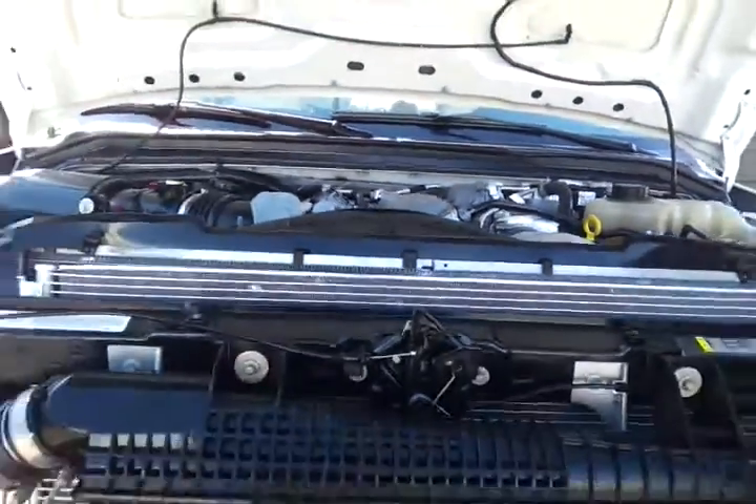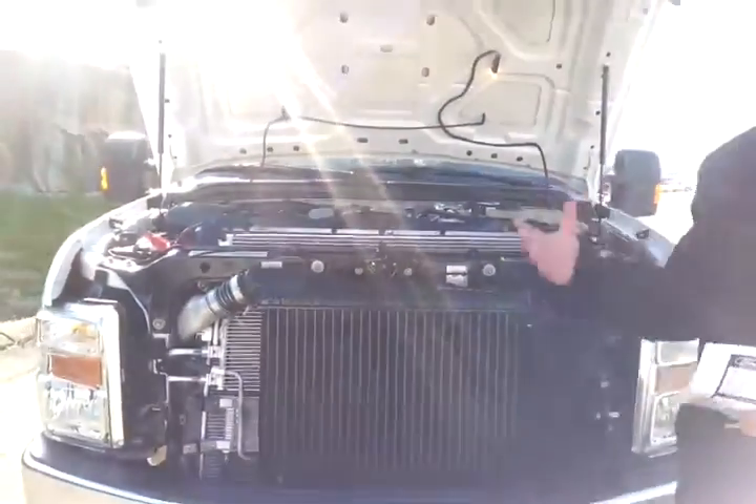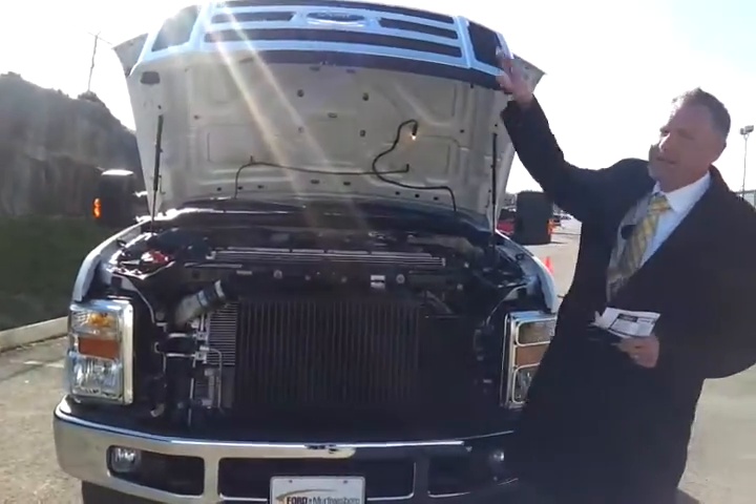We've done a full 172-point inspection. It has new batteries, fuel filters, and oil filters. They checked the brakes and tires.